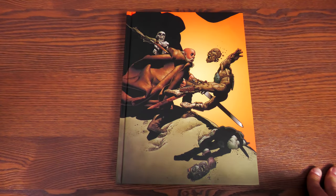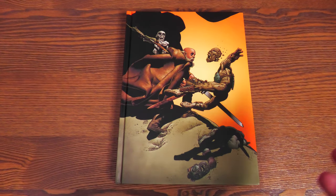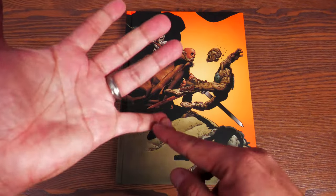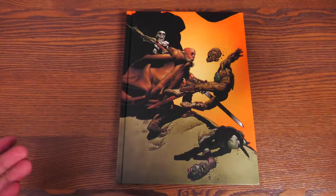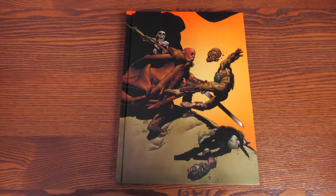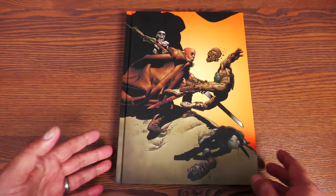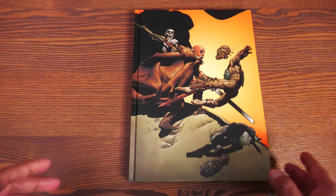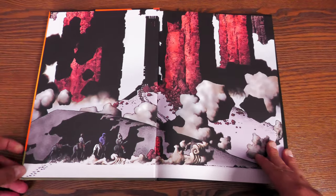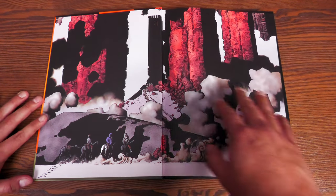Before I crack this open, I do have to state that this is for mature audiences. It doesn't tell you on the back, but this has a lot of violence, nudity, and some sexual content — nothing you haven't seen in the pages of something like Blade of the Immortal or Berserk, or anything from The Incal or European comics. Speaking of The Incal, this freaking feels and reads like a European comic.